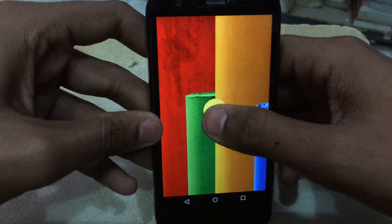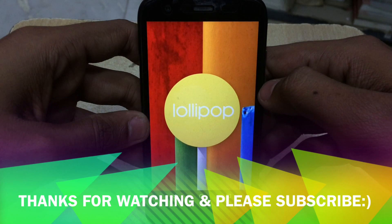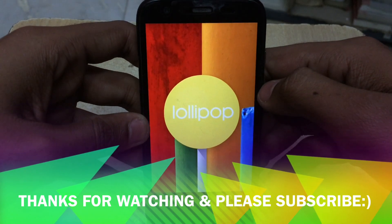Finally, the update was released after much anticipation. I hope you liked my video — if you did, please click the subscribe button. This is Monus signing off, and I'll see you in my next video.